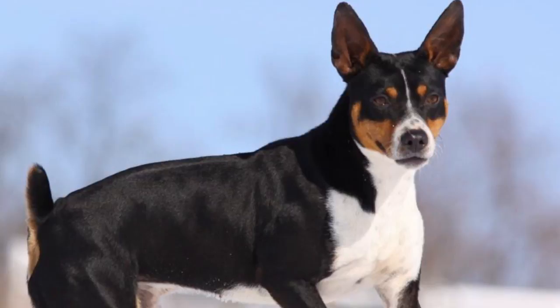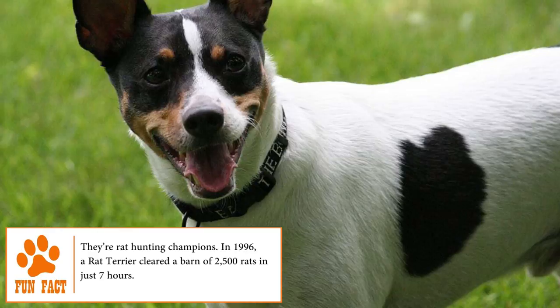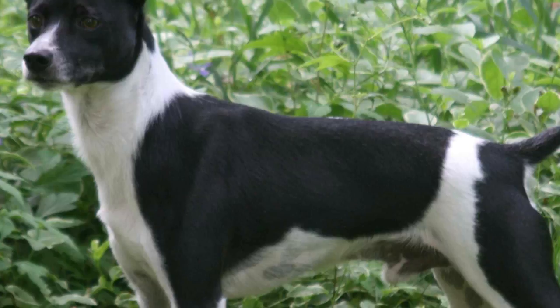Rat Terriers: despite its name, the American Rat Terrier originated in England in the 1820s as a result of crossing the smooth-haired Fox Terrier with the Manchester Terrier. Due to its ability to hunt and exterminate rodents, it was brought to the United States by English immigrants in the 1890s, where it continued its work of destroying rats.